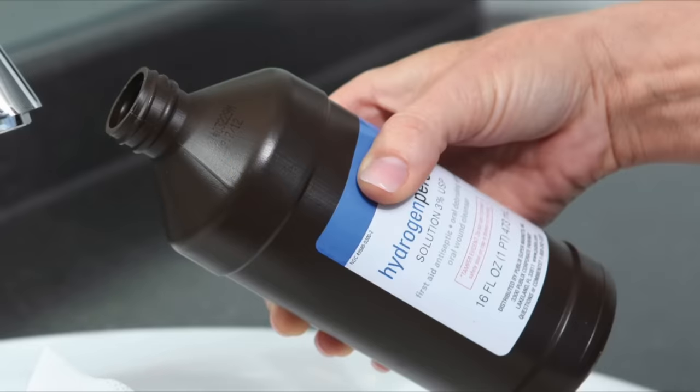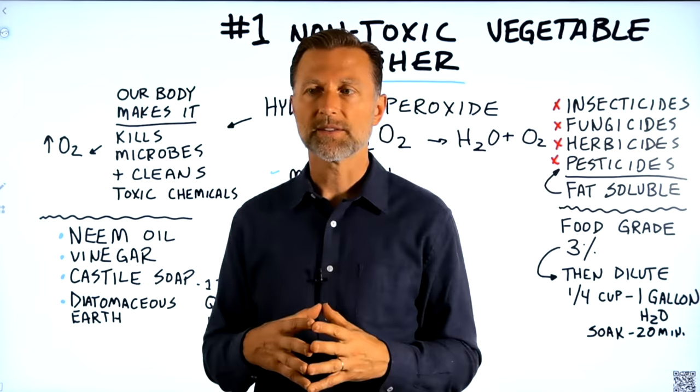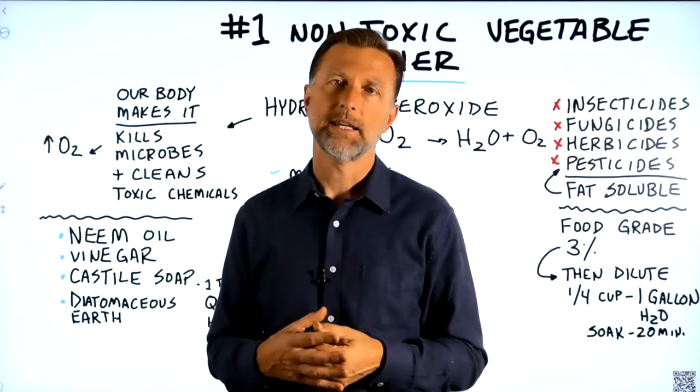Hydrogen peroxide is a very good thing to use because, when applied correctly, it can be very non-toxic — and your body already makes it. It gets rid of microbes and the chemicals that actually kill microbes.